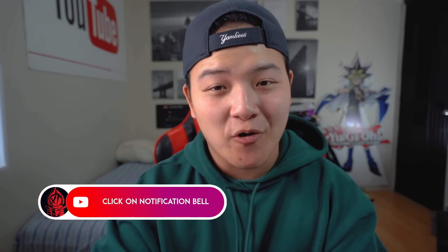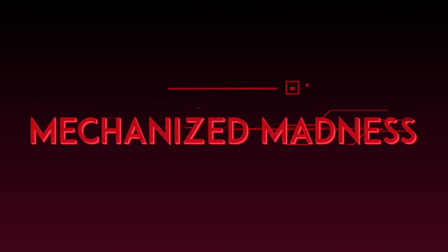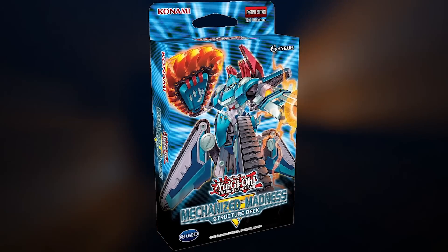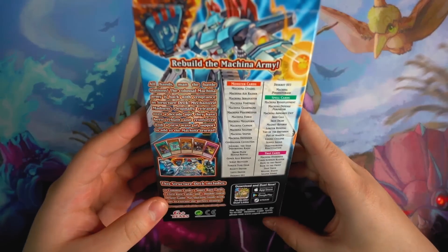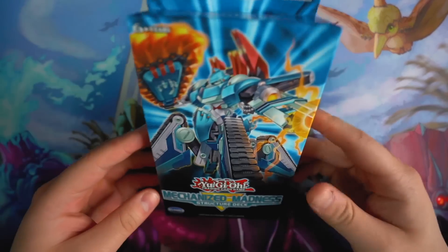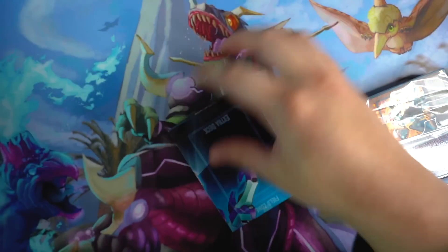All right guys, don't waste any more of your time. Without further ado, let's get started with the brand new OTK Machina Mechanized Madness Structure Deck opening. Right here, the brand new Mechanized Madness Structure Deck Reloaded — a bunch of cool awesome Machina reprints right here. A lot of people call this deck Machina Machina; you guys can call it whatever you like, but I'm gonna call it Machina Mechanized Madness. Let's go with the unboxing real quick.